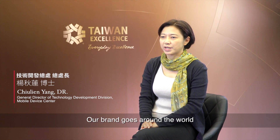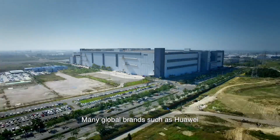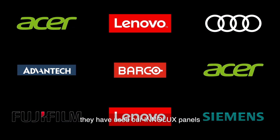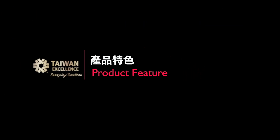Our brand name is InnoLux. We have worldwide marketing, although we are a Taiwan-based company. Our brand goes around the world — many global brands such as Huawei, Oppo, Lenovo, and Microsoft have used our InnoLux panels.